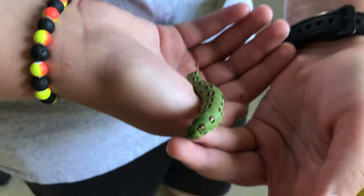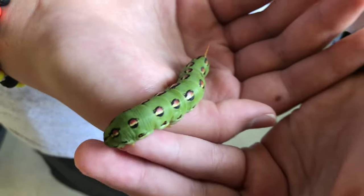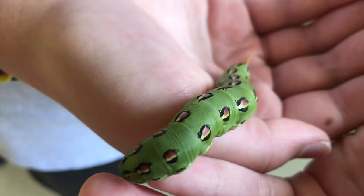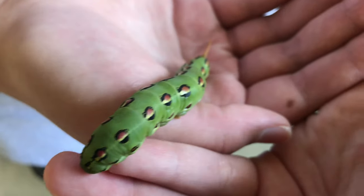This is a really big caterpillar. He looks really cool. This is the first horned caterpillar I have seen in the wild.